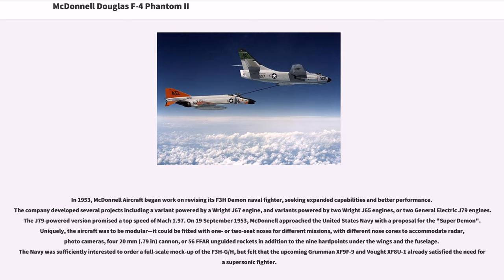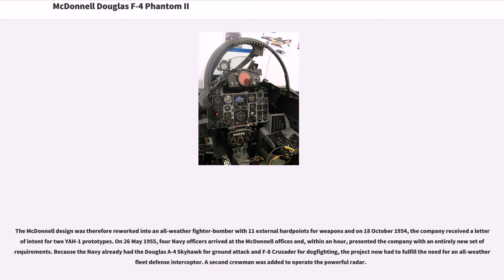Uniquely, the aircraft was to be modular — it could be fitted with one or two seat noses for different missions, with different nose cones to accommodate radar, photo cameras, a 20mm cannon, or 56 unguided rockets, in addition to nine hardpoints under the wings and fuselage. The Navy was sufficiently interested to order a full-scale mock-up, but felt that the upcoming Grumman XF9F-9 and Vought XF8U-1 already satisfied the need for a supersonic fighter. The McDonnell design was therefore reworked into an all-weather fighter bomber with 11 external hardpoints for weapons, and on October 18, 1954, the company received a letter of intent for two YAH-1 prototypes.